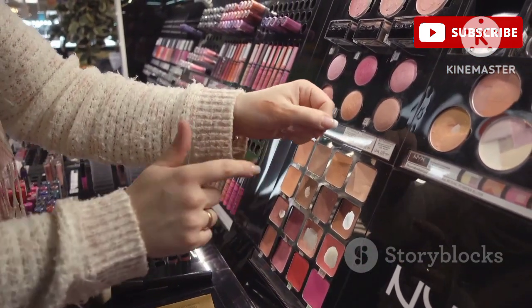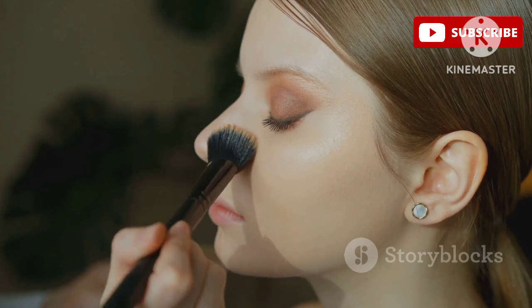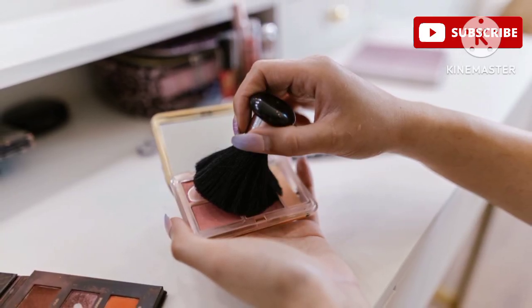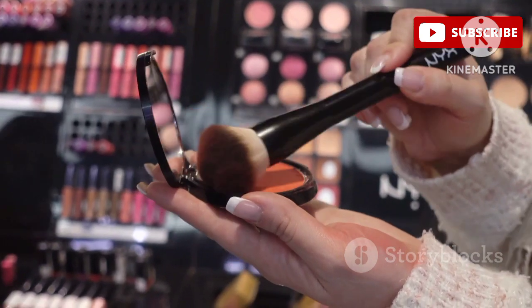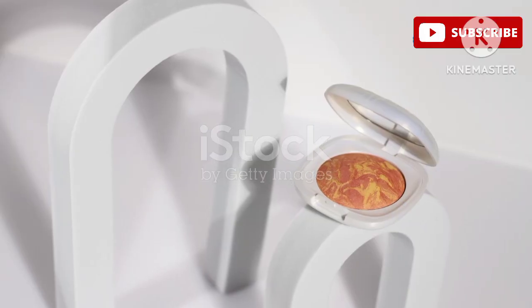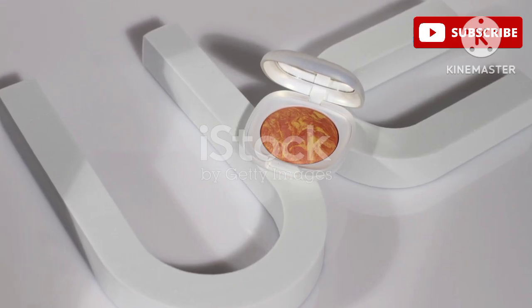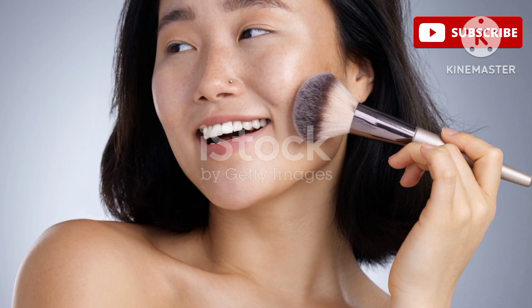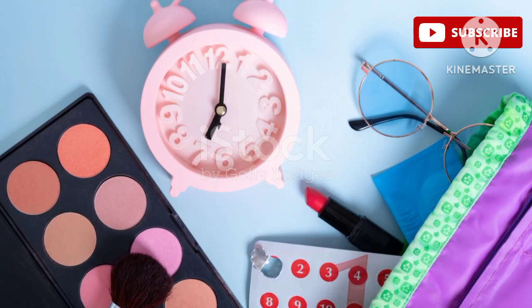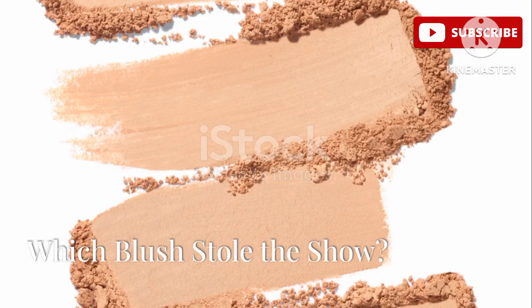And let's talk about the price — this blush is incredibly affordable. You can find it online and at select retailers for under five dollars, which is an absolute steal. You can wear it on its own for a subtle sun-kissed glow or layer it under or over your favorite bronzer for added warmth and dimension. If you're looking for an affordable warm-toned blush, the Sace Lady Face Blush in 04 Sun Kissed is a hidden gem that deserves a spot in your makeup bag.